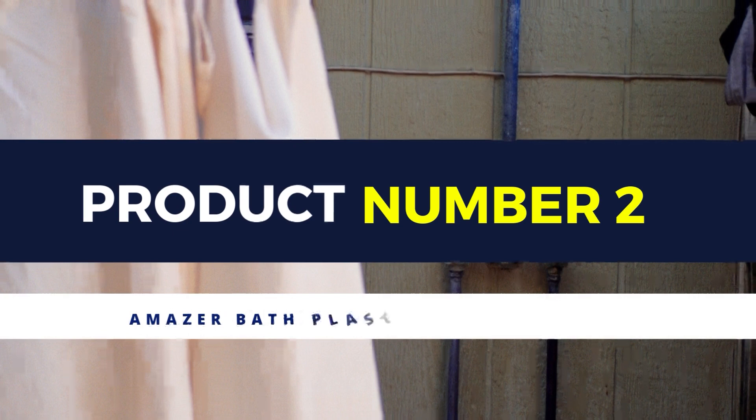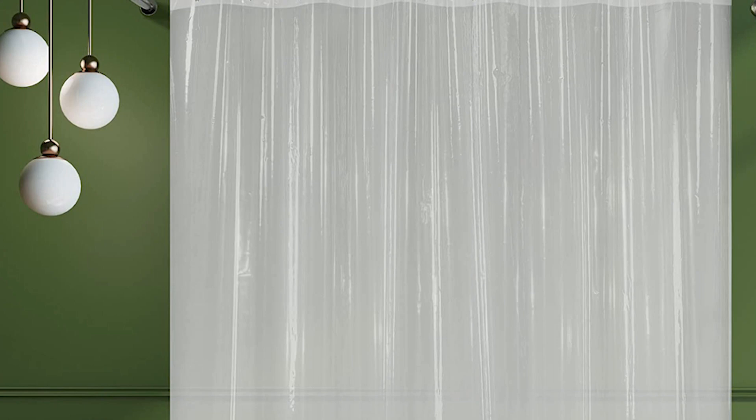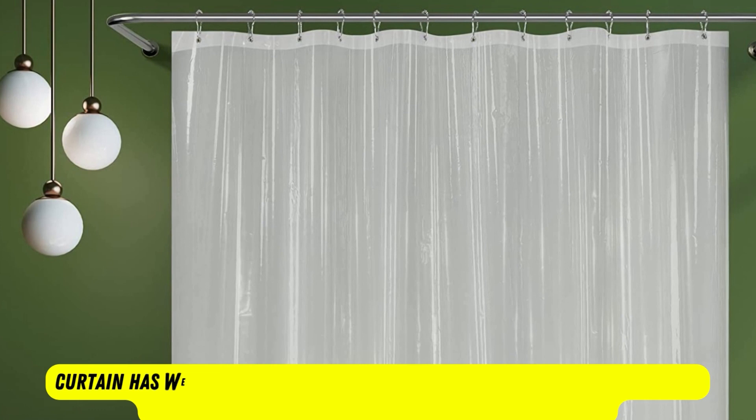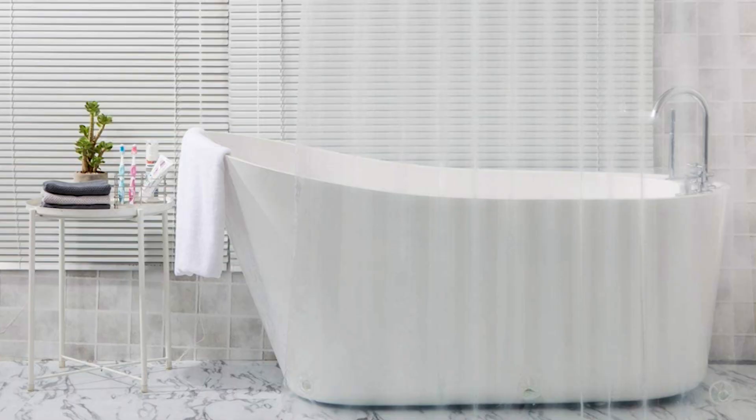Product number 2: Maser Bath Plastic Shower Curtain. If you just want a basic shower curtain that keeps your bathroom floors dry without being an eyesore, this pick from Maser Bath will do the trick. The plastic curtain comes in 14 colors ranging from subdued neutrals to brighter hues so you can pick a color that matches your space. This curtain has weights on the bottom that keep it from billowing, which reduces the amount of water that will escape. The top features metal grommets to slide the standard ring through to hang your curtain from the shower rod.